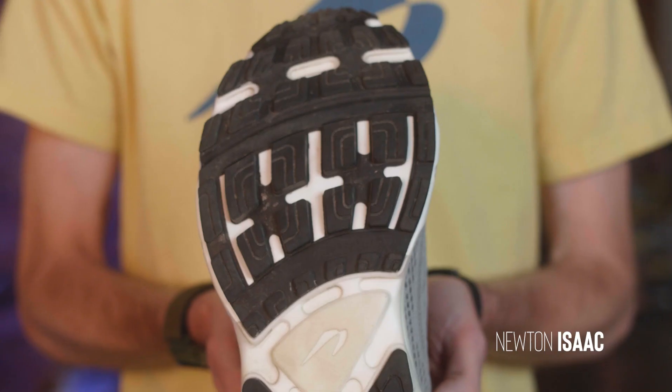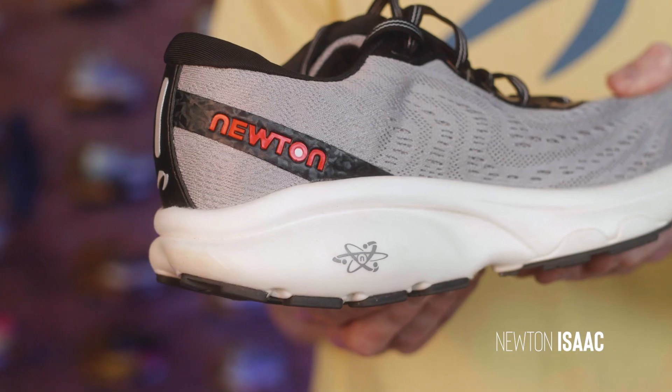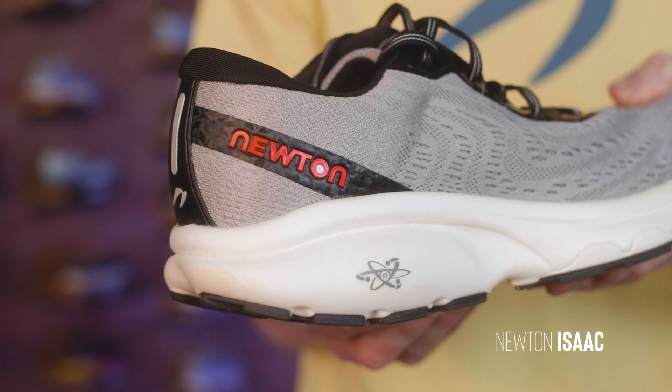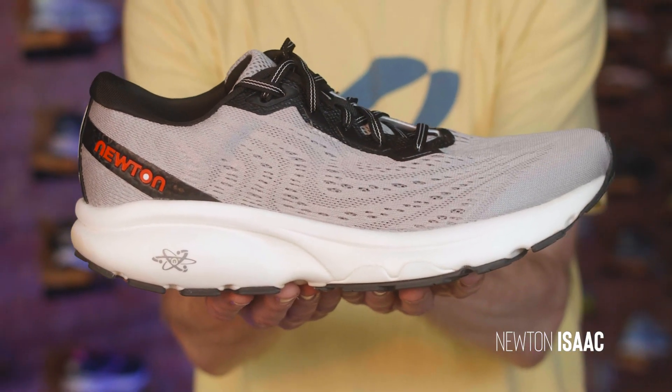Sure it has their patented Newton lugs across the forefoot, but look at the size of this heel. Look at this drop this shoe has. This is so different from that real minimal drop that we're so accustomed to.